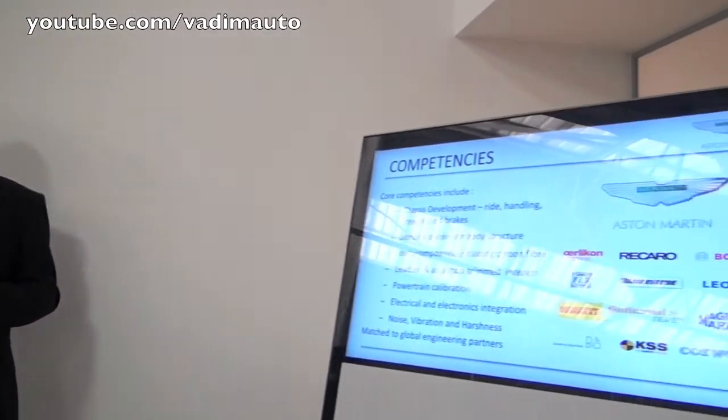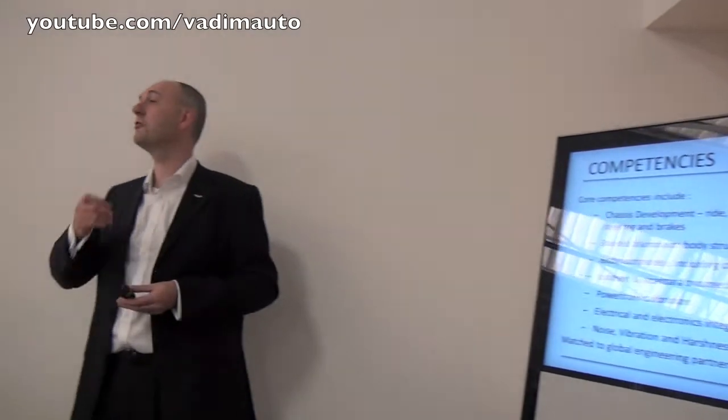At Aston Martin there's quite a small engineering team, running about 300 people. These are some of our core competencies. I hope you would recognise some of those from having driven previous cars — things like ride and handling, craftsmanship, leather, fits and finishes. But the good news is we are not alone as an engineering team.